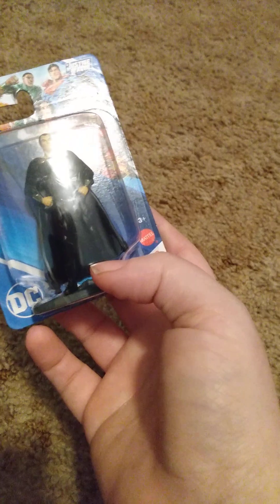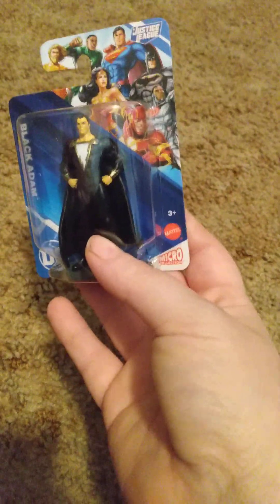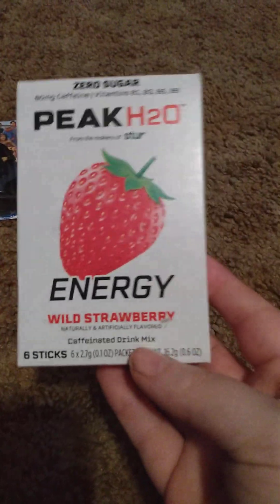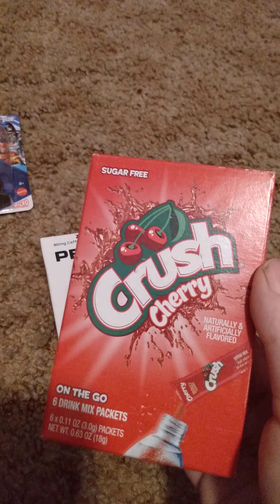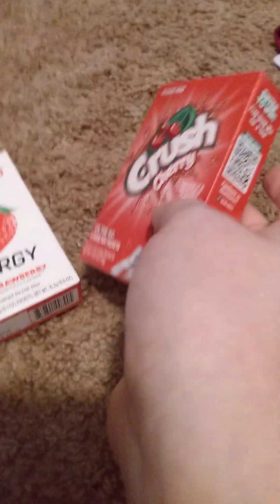I also got a Black Adam little figure for somebody's birthday present. Then I got two drink mix things — a Peak and a Crush Cherry — they each come with six packets. Nothing too special but you know.